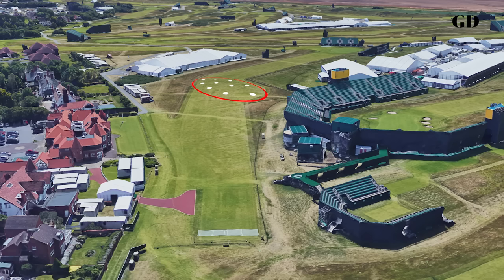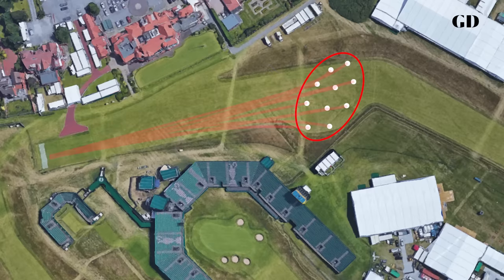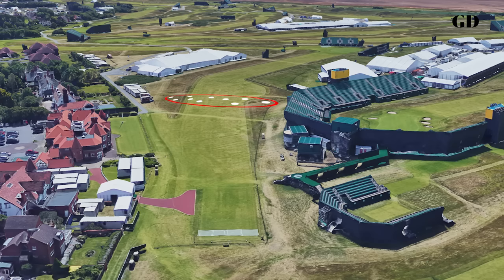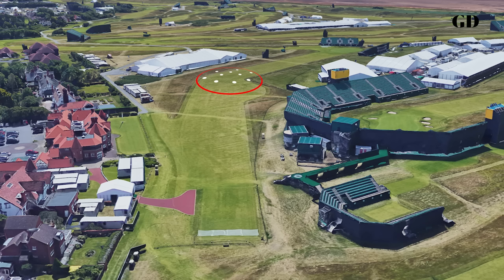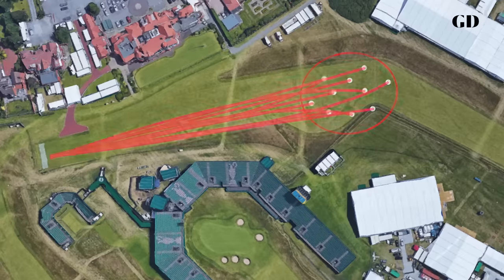But that's where things get complicated in links golf, because when the wind starts blowing, the shape of those dispersion patterns begins to change. When you're directly into wind, the ball goes shorter, but dispersion patterns also get wider — left and right misses are amplified. When players are directly downwind, the shape changes again: the ball goes further and the pattern gets narrower. Side-to-side misses are less drastic, so if you judge the distance right, you can actually get more aggressive when playing downwind.